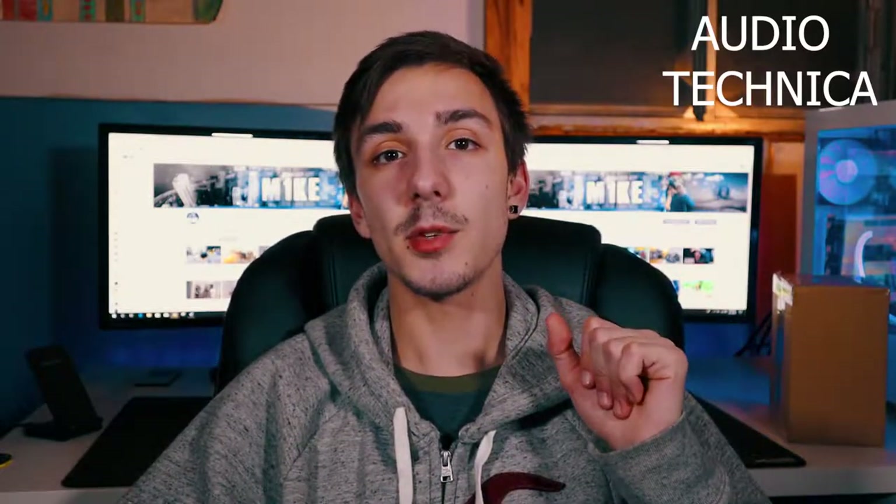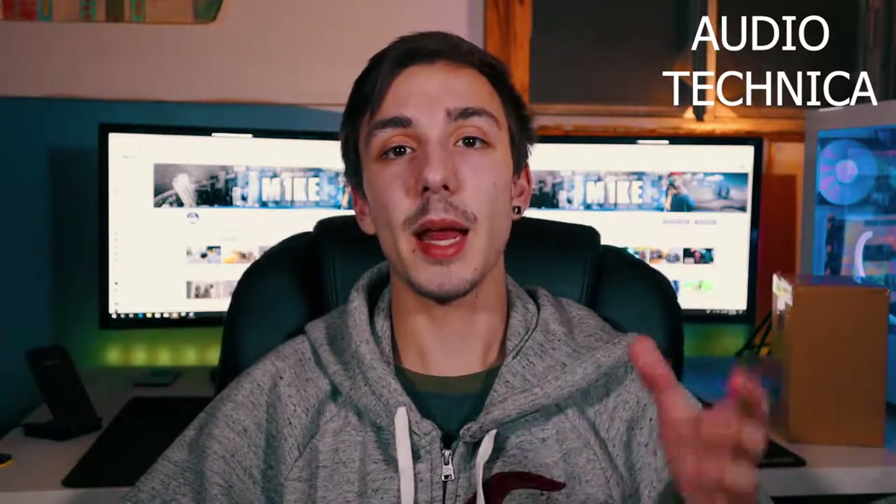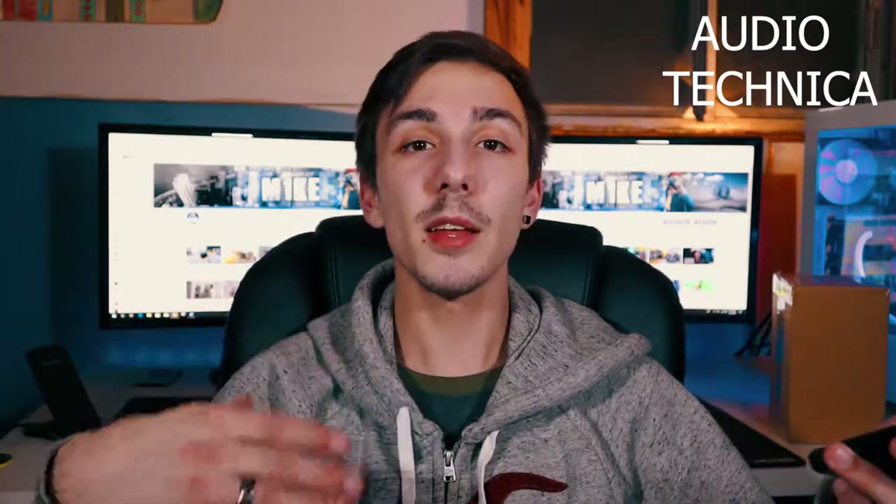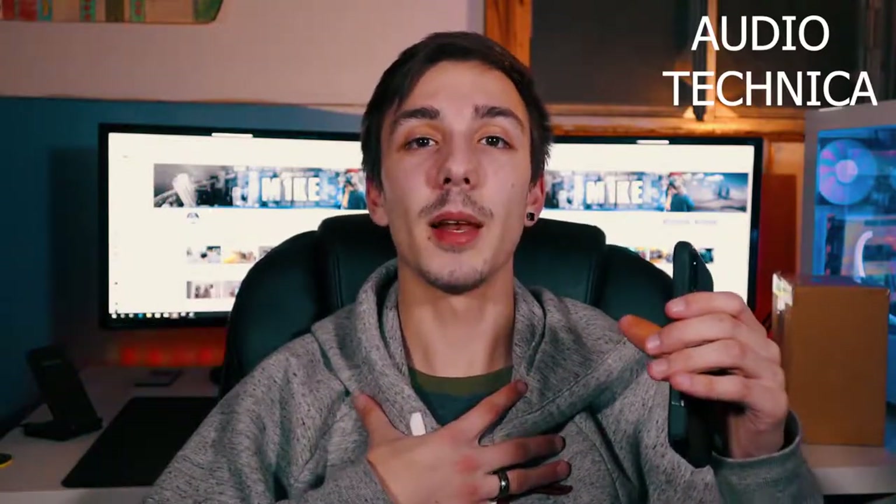The Audio-Technica AT2020 has a USB connector, so for the most part you're never going to connect it to your camera or phone. It also has a 3.5mm headphone jack so you can listen back to your audio — if you're speaking into the Audio-Technica AT2020, you can easily listen to yourself as you speak, which is very good for singers to hear themselves singing.